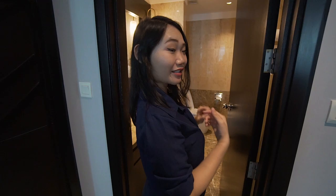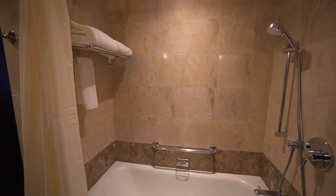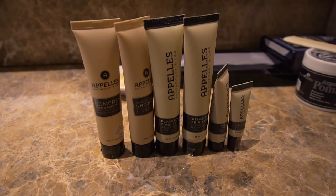Now let's check out the bathroom. There are two bathrooms in this unit, and both rooms come with a bathtub which is awesome. It comes with toiletries and some lotions.